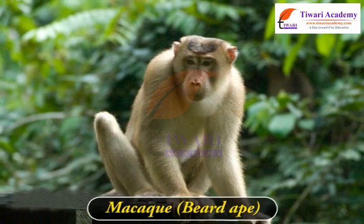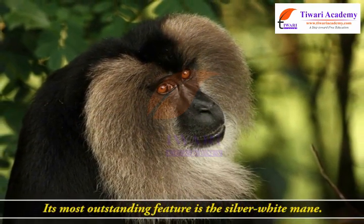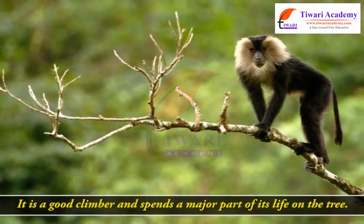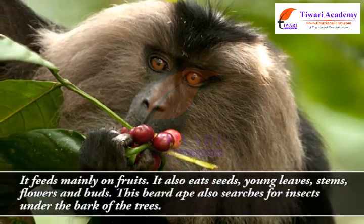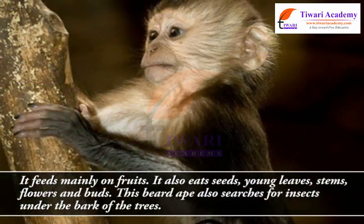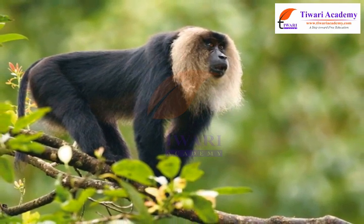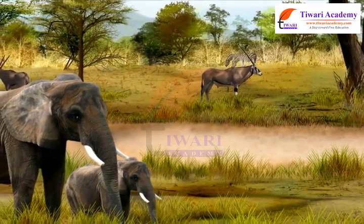The lion-tailed macaque, also called the beard ape, lives in the rainforests of the Western Ghats. Its most outstanding feature is the silver-white mane which surrounds the head from the cheeks down to its chin. It is a good climber and spends a major part of its life on the tree. It feeds mainly on fruits, seeds, young leaves, stems, flowers, and buds, and also searches for insects under the bark of trees. Since it gets sufficient food on the trees, it rarely comes down to the ground.